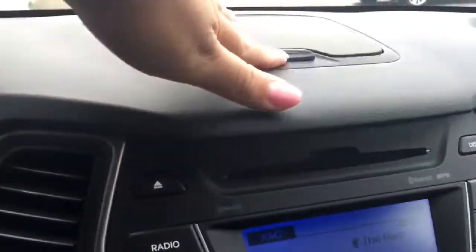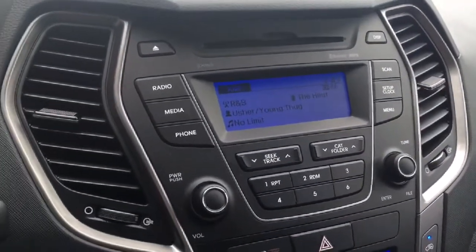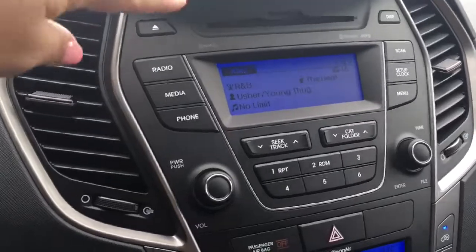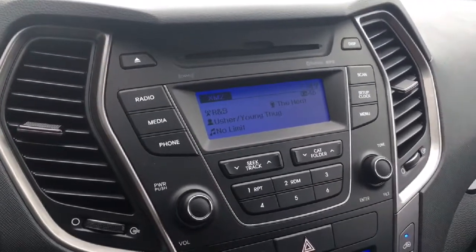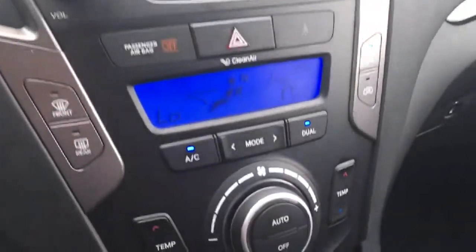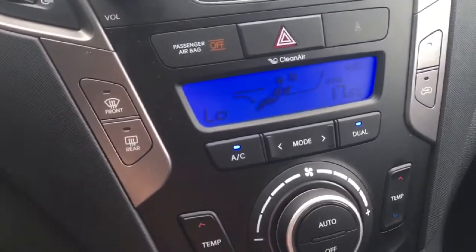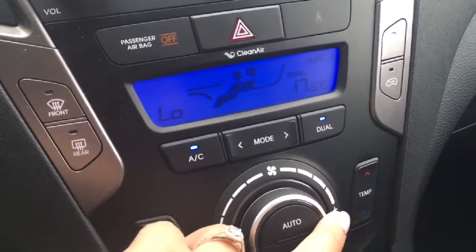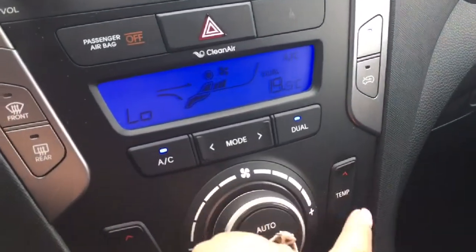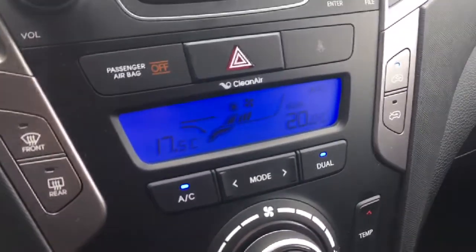Over here we do have extra storage up top. You have your AM/FM radio, Sirius XM, and the ability to hook up your Bluetooth to listen to media as well. There is a CD player right up there. Coming down here with your heat and air conditioning, you have that beautiful dual climate control — you can adjust it independently, and so can your passenger.